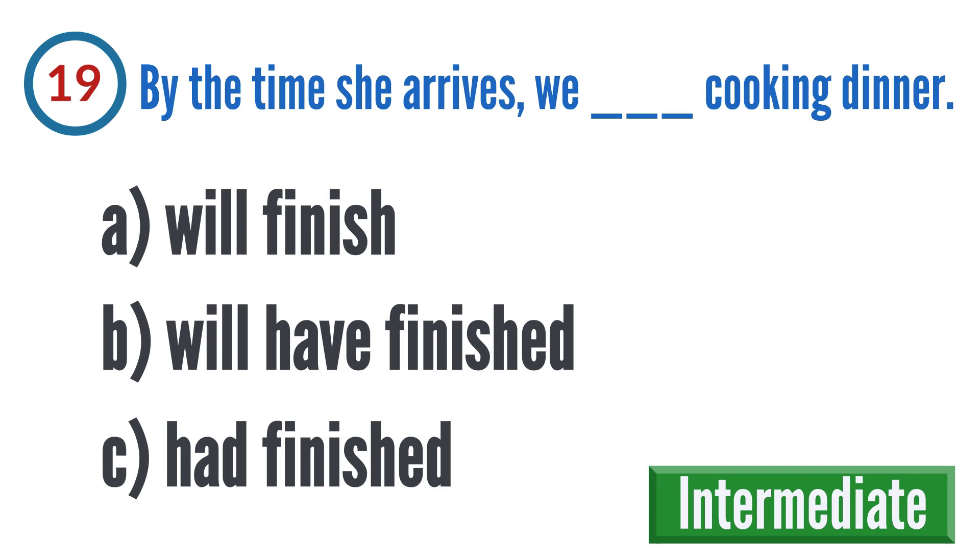Question 19: By the time she arrives, we blank cooking dinner. A: will finish, B: will have finished, C: had finished.